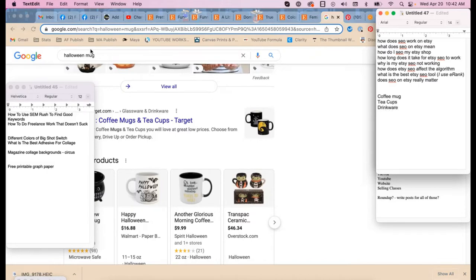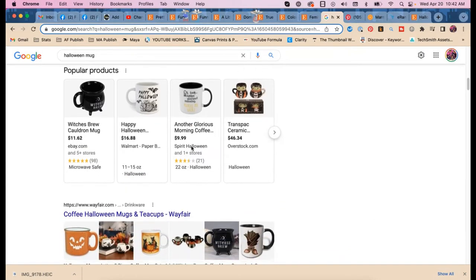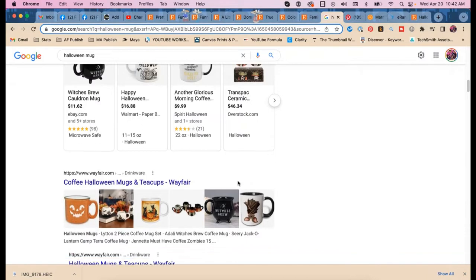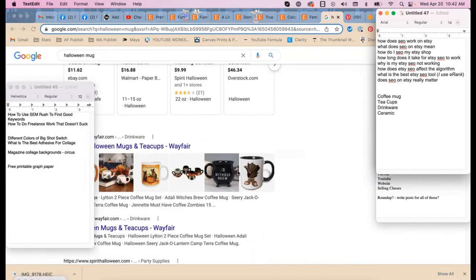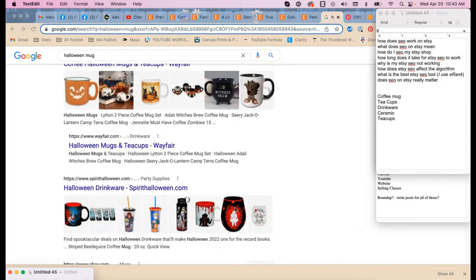The next keyword I see is 'drinkware.' You may already have some of these in your tags, but we want to find all the good keywords. We also see 'ceramic' — is yours ceramic? And 'coffee Halloween mugs and tea cups,' with 'teacups' as one word. That matters because in internet search, 'teacups' as one word is different from 'tea cups' as two words — search engines aren't as smart as people.